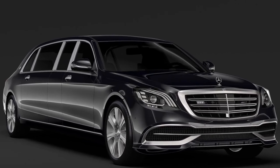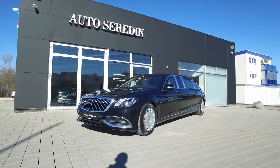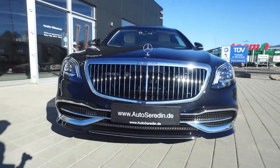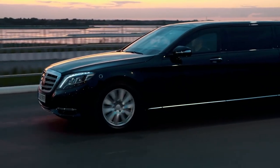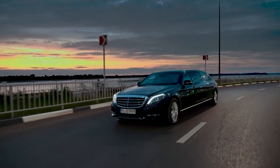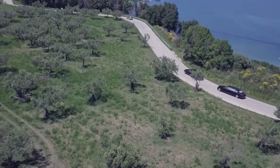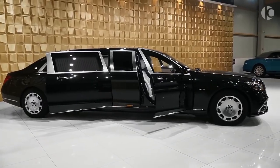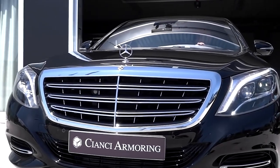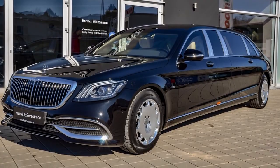Mercedes S650 Pullman. It's not easy to improve on perfection, but Mercedes has managed to do exactly that with their Maybach S650 Pullman edition. Measuring just over 21 feet, the S650 Pullman is 41 inches longer than the standard Maybach sedan, allowing for an upgraded interior and a whole lot more road presence. Apart from the stretched body, this Pullman features a redesigned vertical bar grille with a chrome mesh insert, some new headlights and plenty of smart-looking LED lighting.